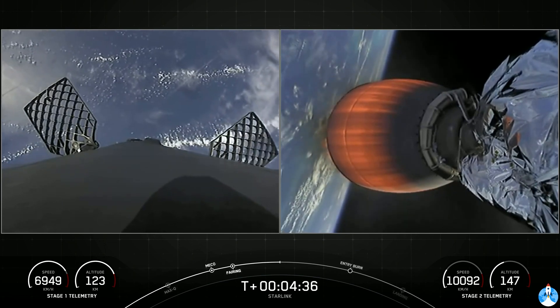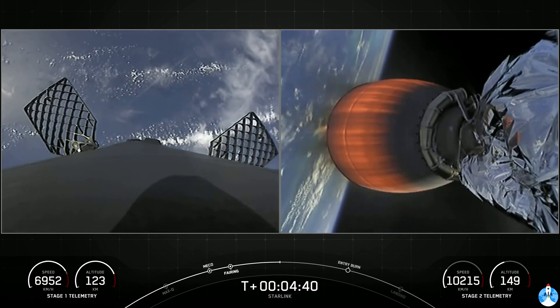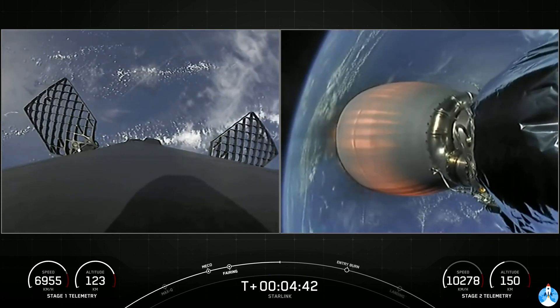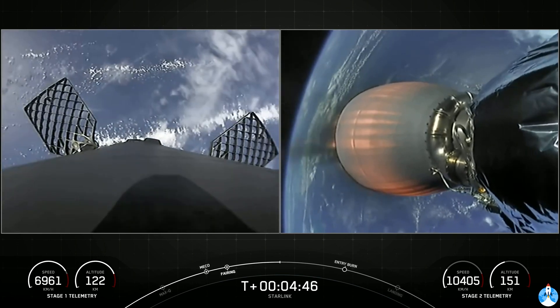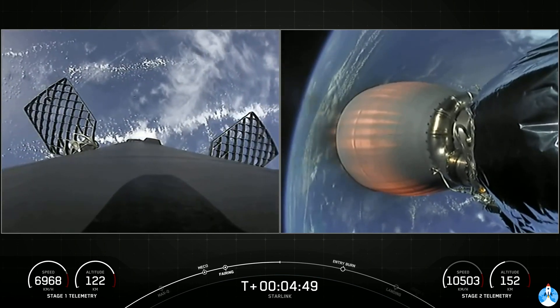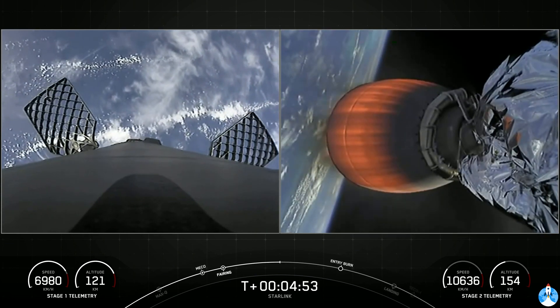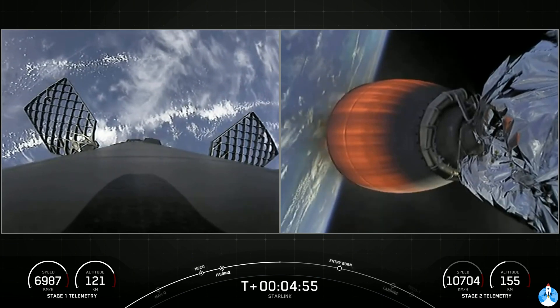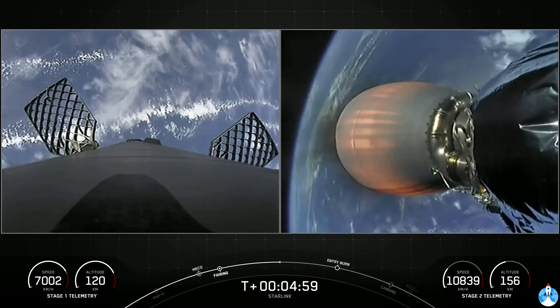The second burn will happen closer to the drone ship — that's the landing burn, where it will ignite just the single center Merlin engine. That'll bring the first stage's velocity rapidly down to zero for a soft touchdown. On the right-hand side of your screen, second stage continuing to burn nominally. Acceleration right down the middle, and you can see the glow of the nozzle there.